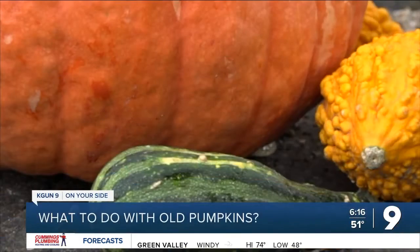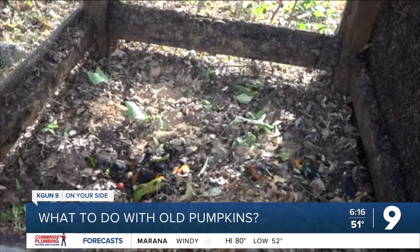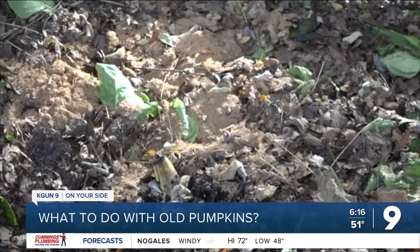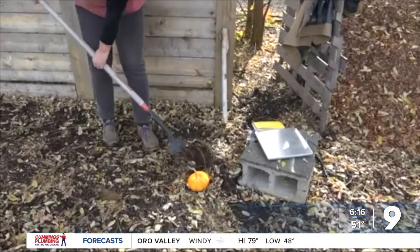Experts say there's a way to get rid of your old pumpkins while helping the environment, which is composting. The nonprofit Vine and Fig says over 2 billion pounds worth of the vegetable wind up in landfills every year. Composting eliminates that waste, and you can do it even if you don't have a compost bin of your own. All you have to do is just smash and bury the pumpkin — that way the nutrients can be reabsorbed into soil more easily.